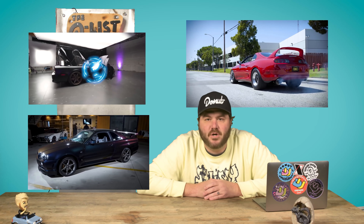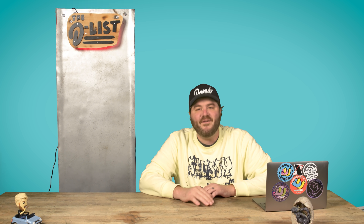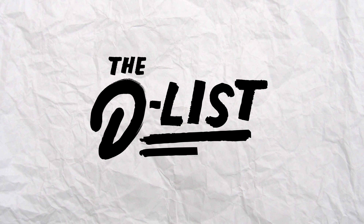We love Japanese tuner cars around here, and today we're gonna look at some of the gnarliest, most bonkers JDM cars built by tuning shops in the 80s and 90s. The golden era, before everything went south. I'm James, this is The Monolith, and this is the show where we put car crap on trial. The D-List.